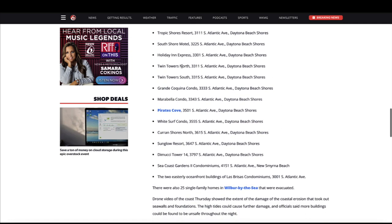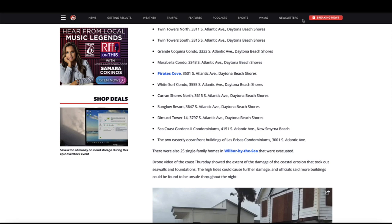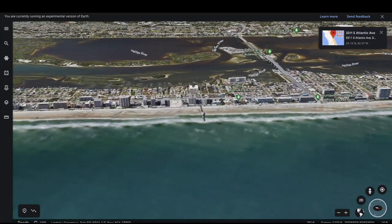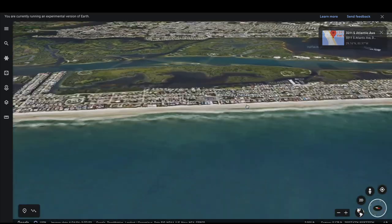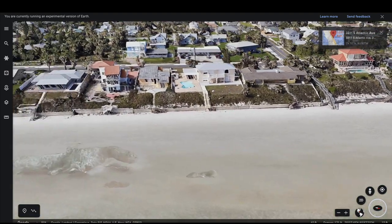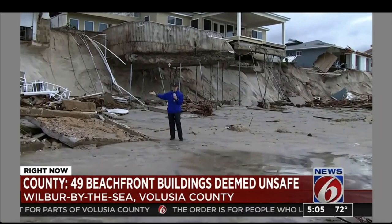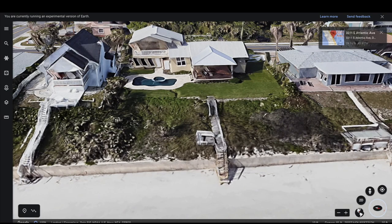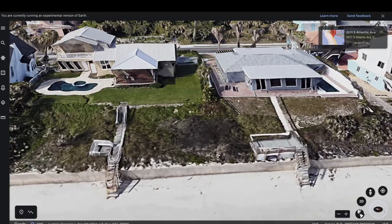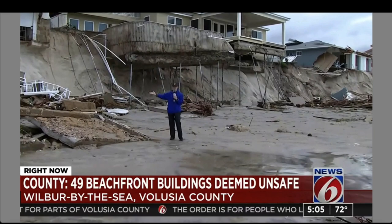Look how long this list is — all of those buildings are closed right now. These are resorts and hotels. There were 25 single-family homes in the Wilbur by the Sea area that were evacuated, and one of those was the one I just showed you with the swimming pool dangling in the air. Most of this coastline right here is completely changed forever. On Google Earth right there, all you can see is the back side of the house — the rest of this area is completely gone. There's nothing there but a cliff.